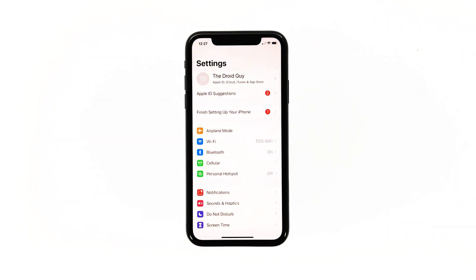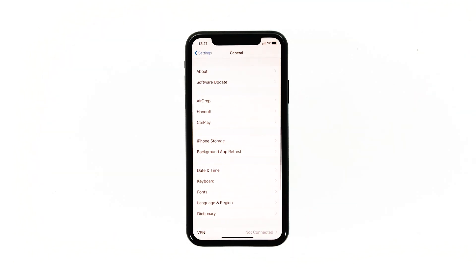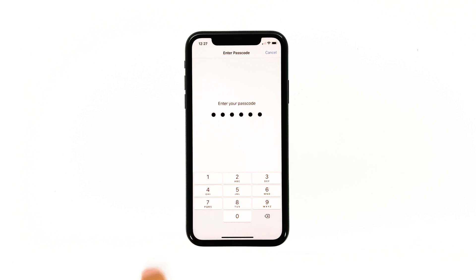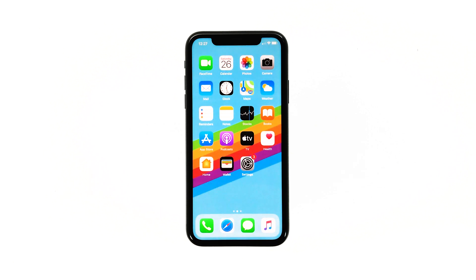From the home screen, tap Settings. Tap General. Scroll down to the bottom of the screen and then touch Reset. Touch Reset Network Settings. If prompted, enter your security lock. Tap Reset Network Settings at the bottom of the screen. Your iPhone will reboot after this. Once it has finished rebooting, try to see if the problem is fixed.